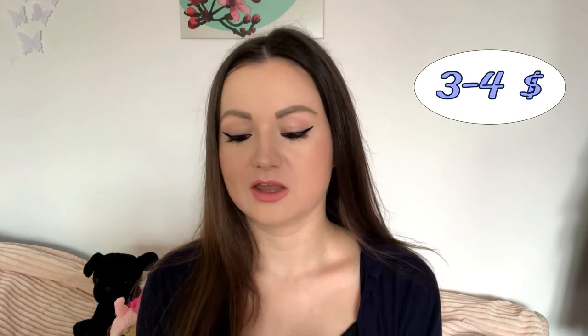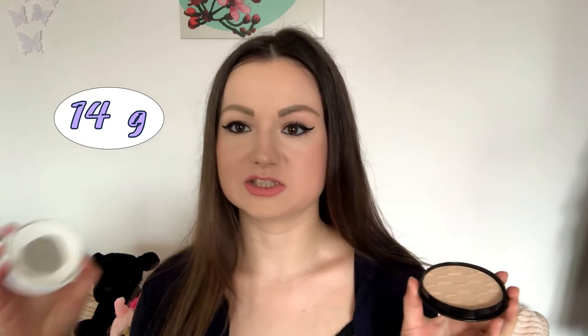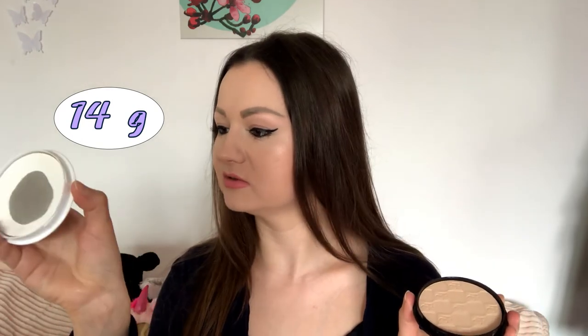It is very easy to apply. I usually apply it with a makeup puff — this one is from the same brand. The puff itself is colorless and actually white, which is what I wanted. This powder costed around three to four dollars, which is why I bought it. It is quite cheap and contains 14 grams, which is a lot — compared to another powder I have that contains 12 grams.